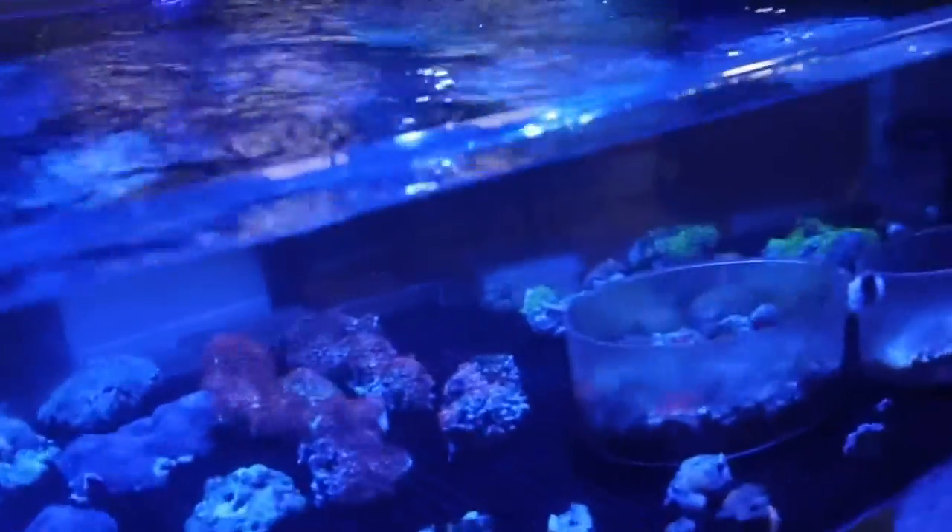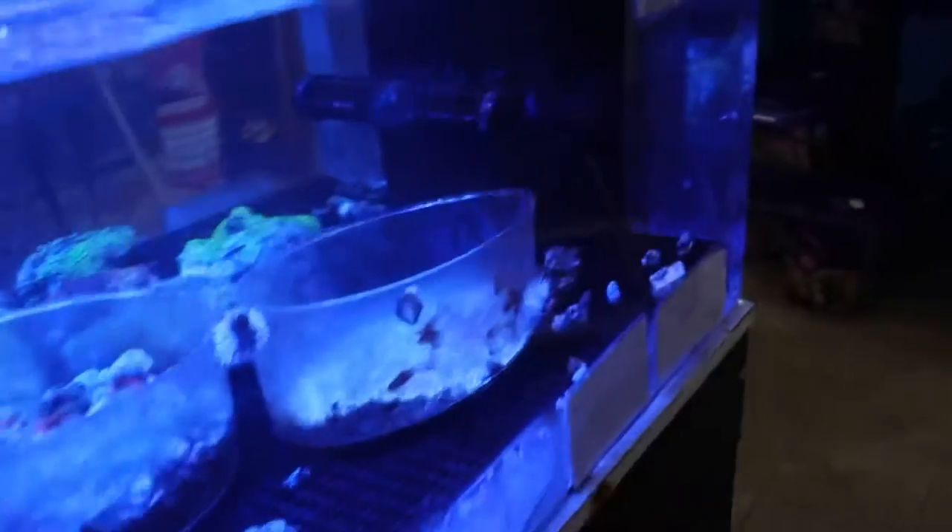I feel like I would need to get a big-ass tank. Yeah, definitely with salt water, you want to do at least like 20 gallons or something like that.